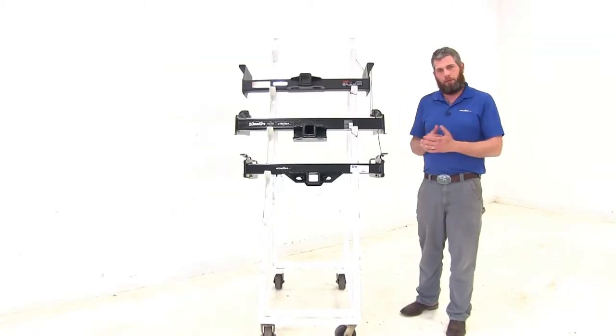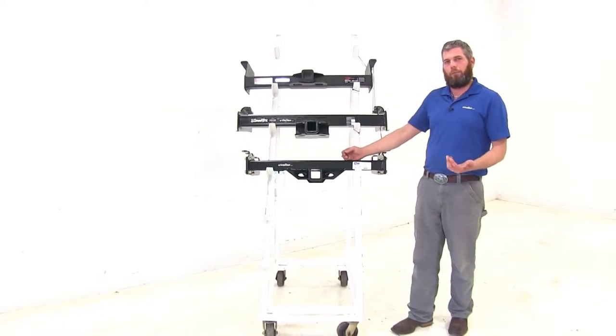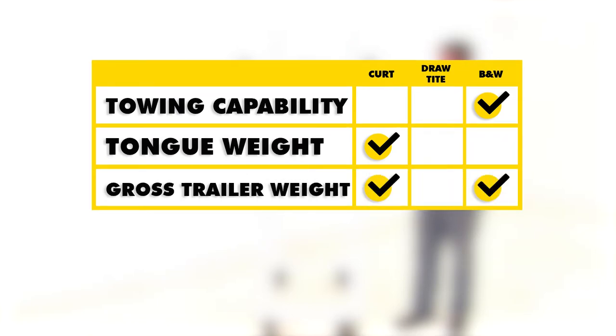For a quick summary: for towing capabilities I give the edge to the B&W, because the safety chain connection points are easier to use and it includes a wiring bracket — which you'll need when hauling a trailer. For tongue weight rating, the Curt is the winner at 2,400 pounds versus 1,200 with the Draw-Tite and 1,600 with the B&W. For gross trailer weight rating, both B&W and Curt tie at 16,000 pounds, though with weight distribution the Curt goes up to 17,000 pounds.